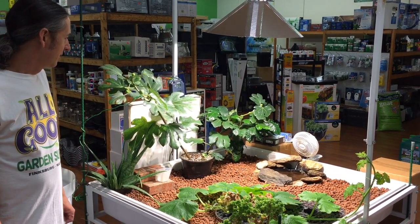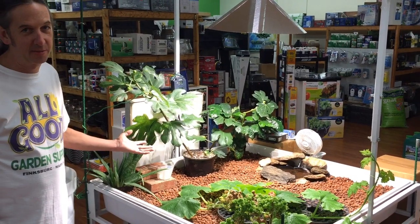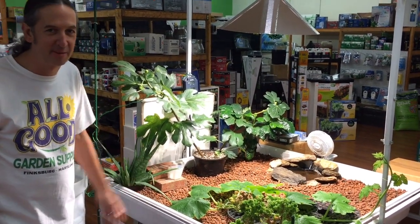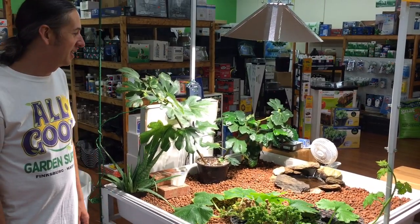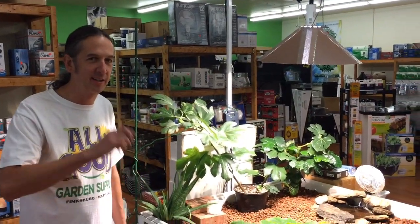If you guys ever want to come see this, it's at All Good Gardens in Maryland — it's pretty cool. We let the kids feed the fish themselves sometimes. Again, I'm Gary from Piatra Mines here in Springs, Pennsylvania, and we have a store in Maryland called All Good Garden Supply. Make sure you click down here and follow us, and have a good one.